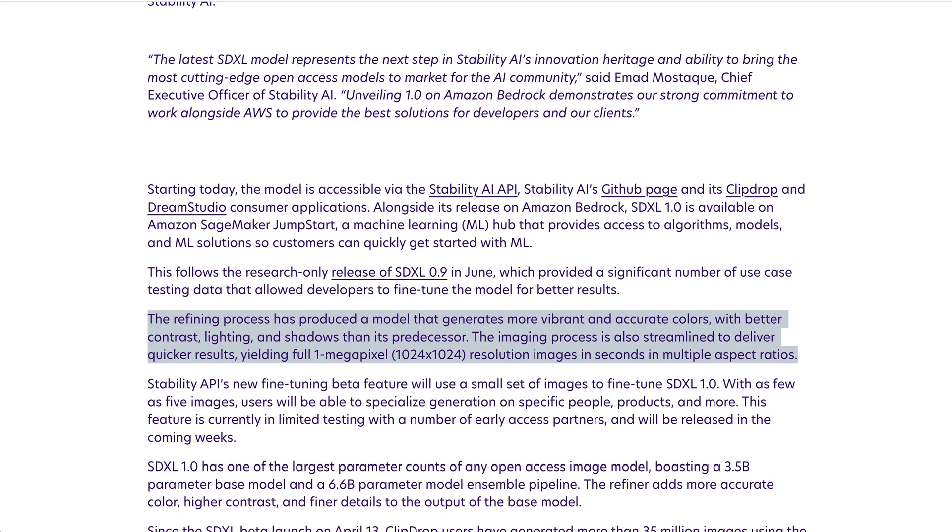They also say that this model is faster. The imaging process is also streamlined to deliver quicker results, yielding full one megapixel resolution images in seconds in multiple aspect ratios.